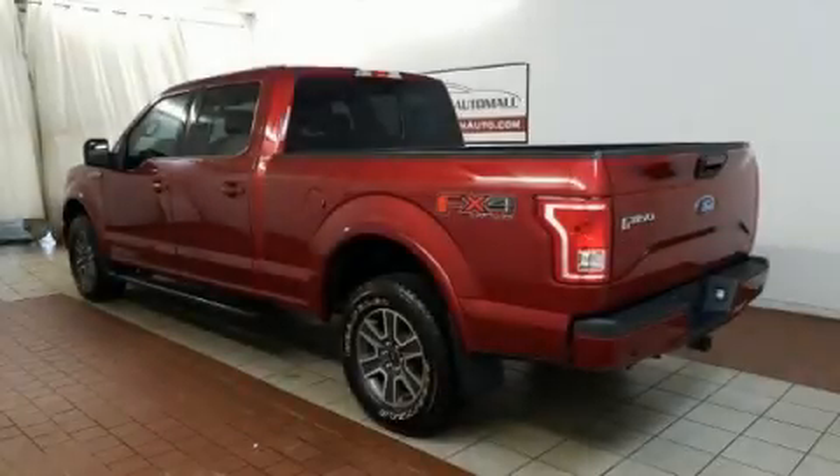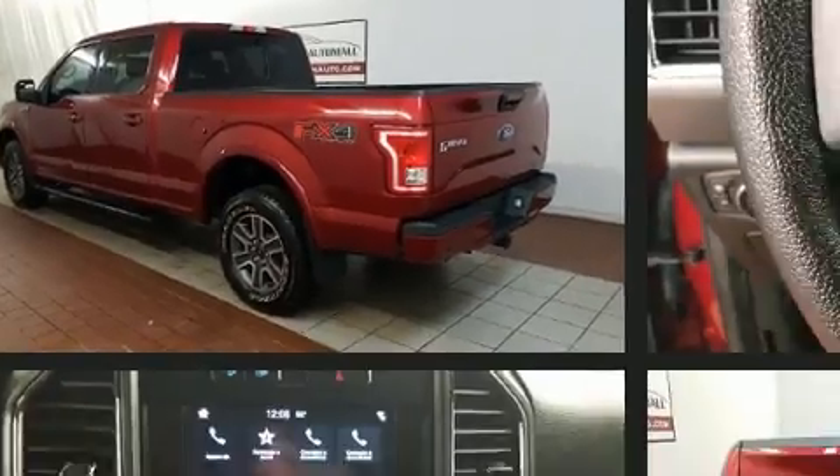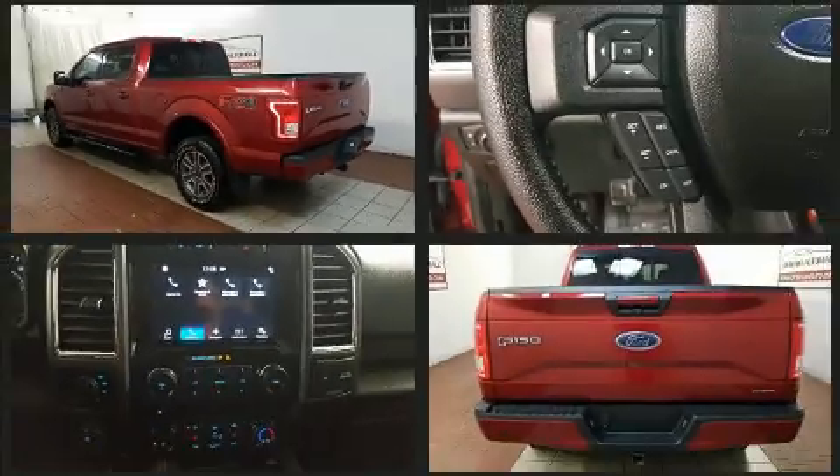The 2016 Ford F-150. With less than 20,000 miles on the odometer, this truck is a leading example of refined versatility in the full-size pickup segment.